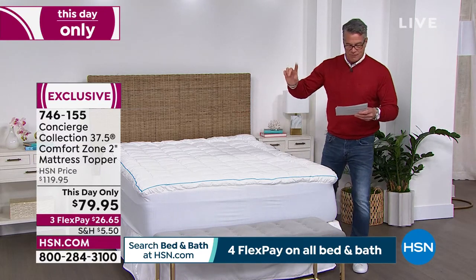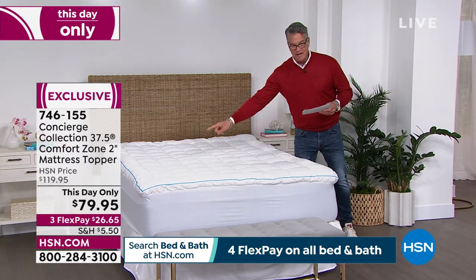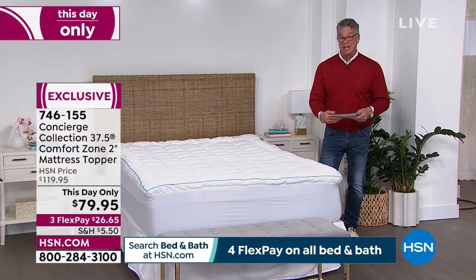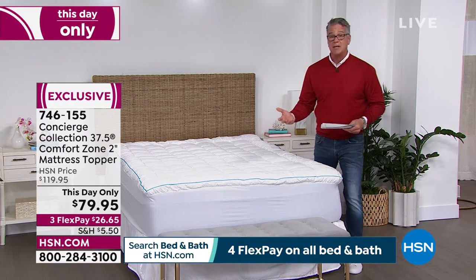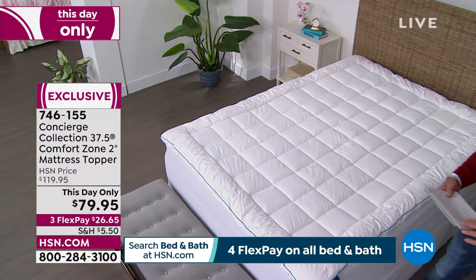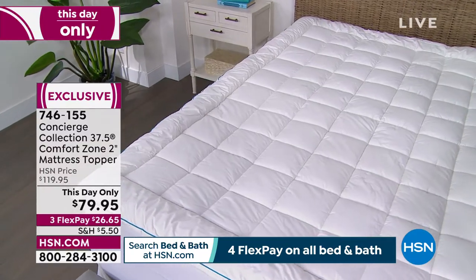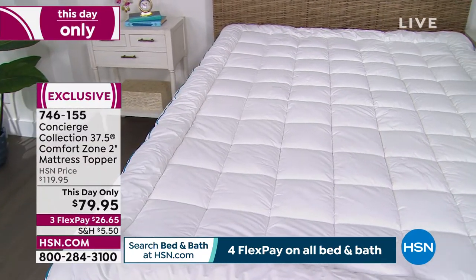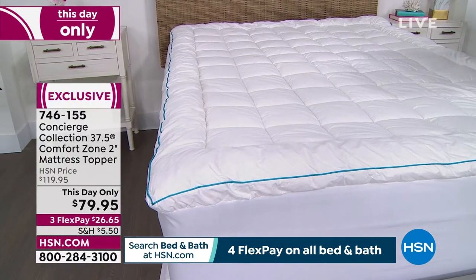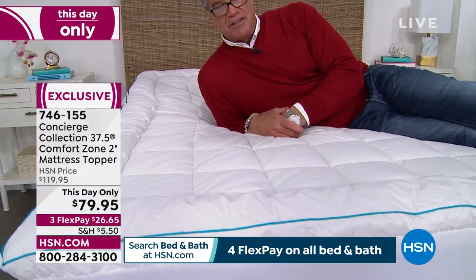It's available in twin, full, queen, king, or cal king — all at the same deal of $79.95. It's a great blend — 80% cotton and 20% poly. You can wash it: gentle cycle, tumble dry low. It is ultra soft with hypoallergenic fiber fill and box quilting so nothing will shift around. When you get on this — I'm never getting off it!